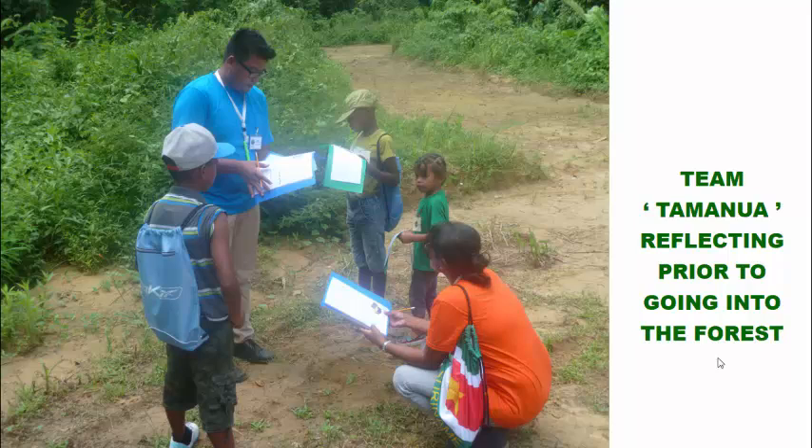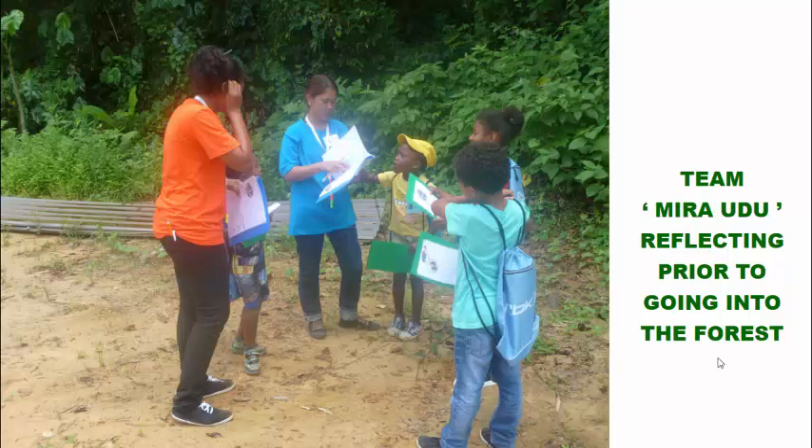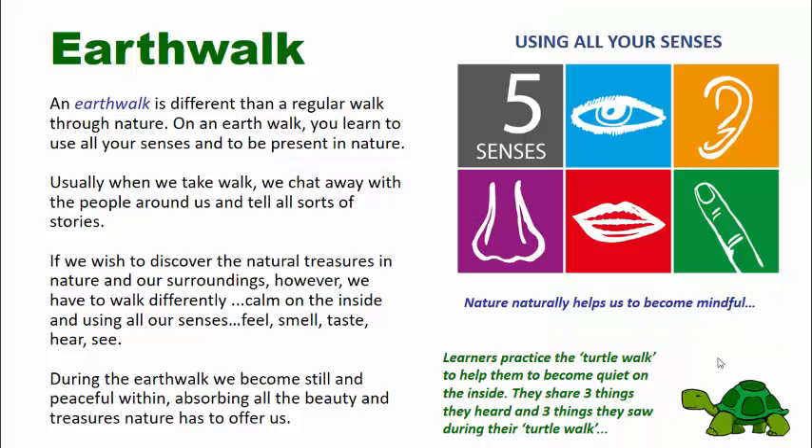Before setting out into the forest, you see team Tamanua — which is the giant anteater — reflecting on their strategy. And here you see team Miraudu, which is a beautiful tree in the forest of Paper Pot, also reflecting before they go in. The Earth Walk that they experience is quite different from just a regular walk. On the Earth Walk, we teach the children to become still and peaceful within so they can absorb all the beauty and treasures that nature has to offer, and we do this in a very fun way with what we call a Turtle Walk — walking quietly, listening and observing things they hear and see.